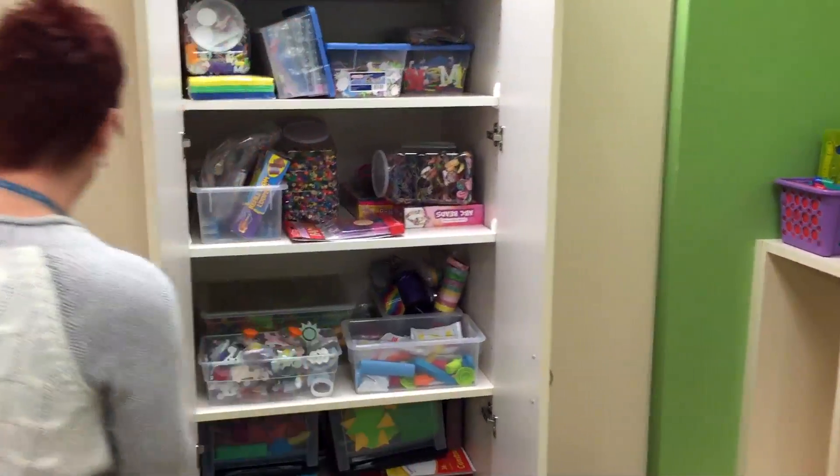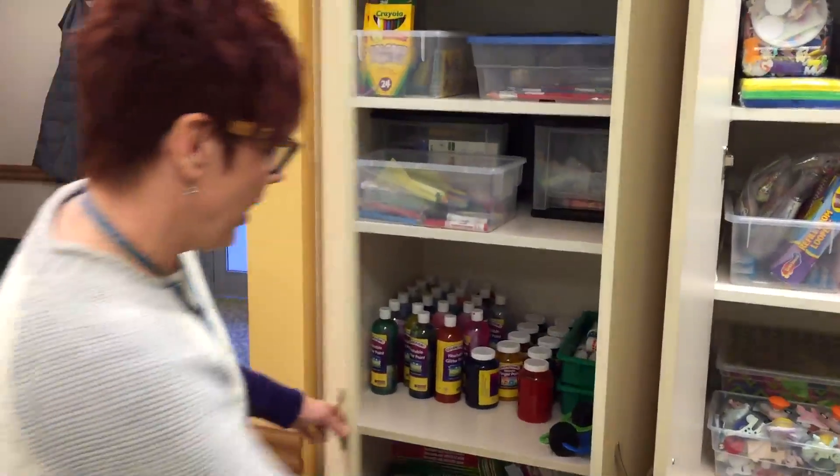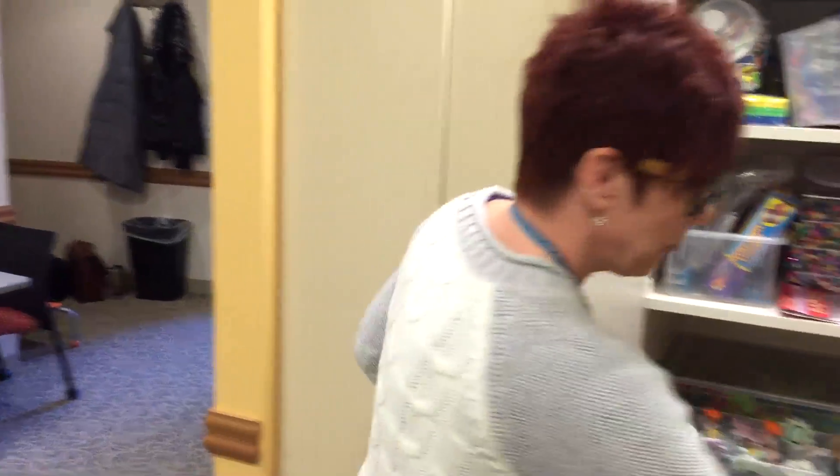Here we have lots of cool arts and crafts. Lots of kids love to do arts and crafts so we're fully stocked there. I really hope that if you're here you will come and check out Sibling Care because it is an awesome space. Thanks!